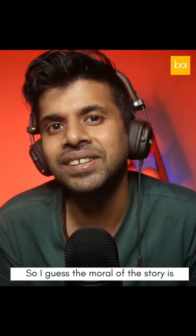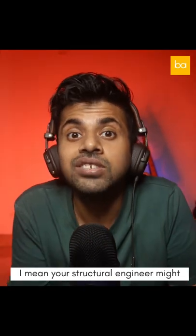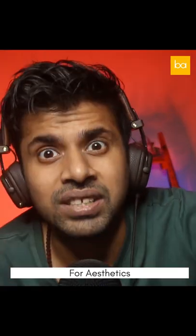So I guess the moral of the story is, if you don't like your buildings, just try inverting them. I mean, your structural engineer might want to smother you in your sleep with your pillow — but that's a chance you have to take for aesthetics. And that was it for today. See you tomorrow for another fact.